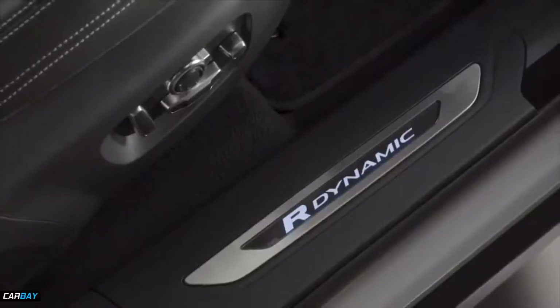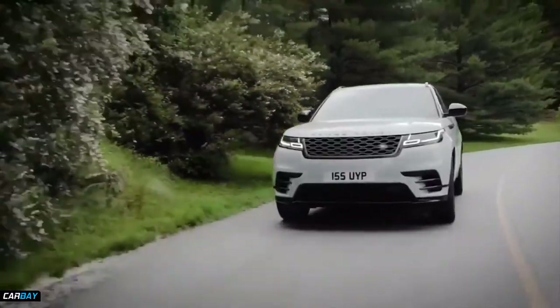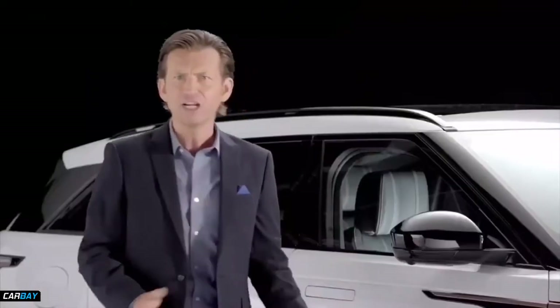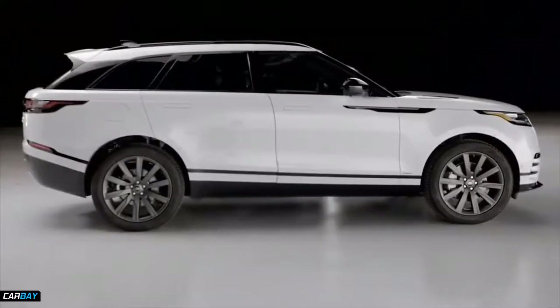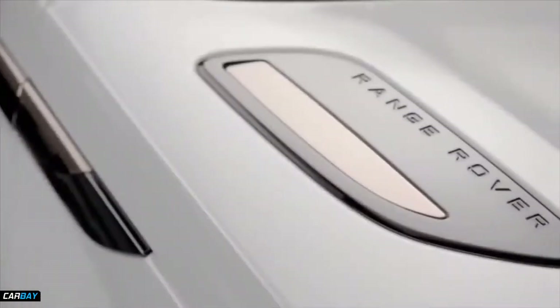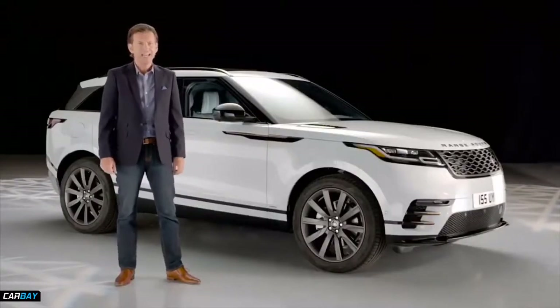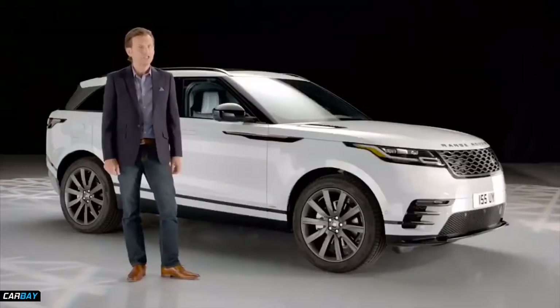Thanks to its product strengths and global appeal under the Range Rover pillar, it's expected that up to 75% of Velar customers could be new to the brand. It's vital you connect with all these people and create a desire to come and see Velar close up. Velar is a fresh addition to the Range Rover pillar, filling that white space between Evoque and Range Rover Sport. Velar is forecast to bring substantial additional volume to the Land Rover brand.